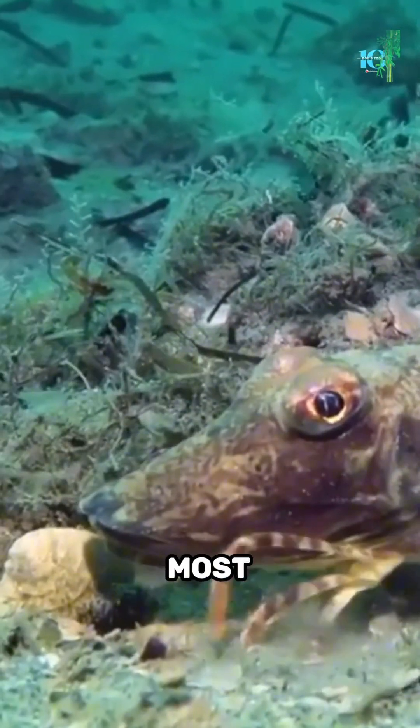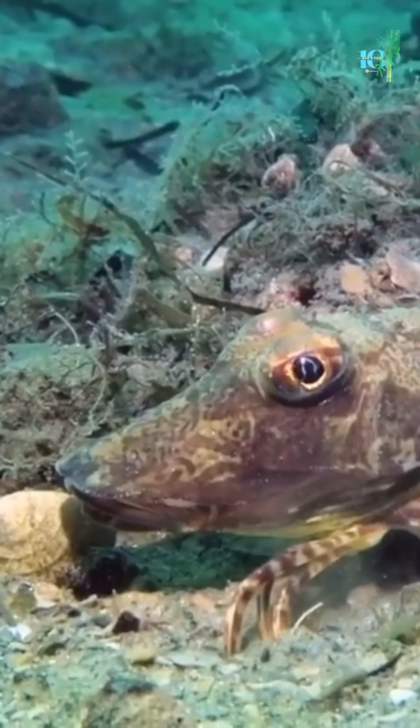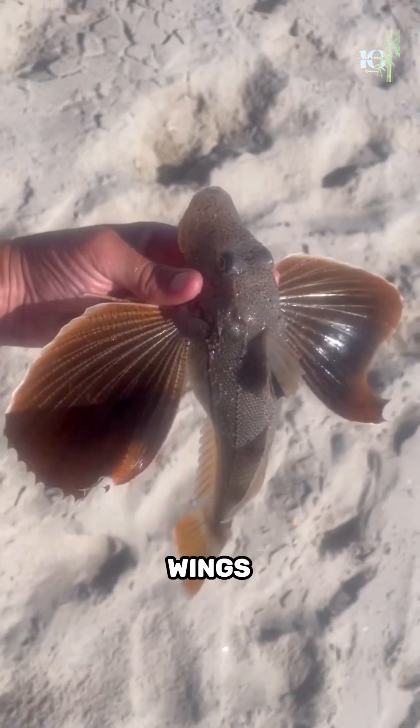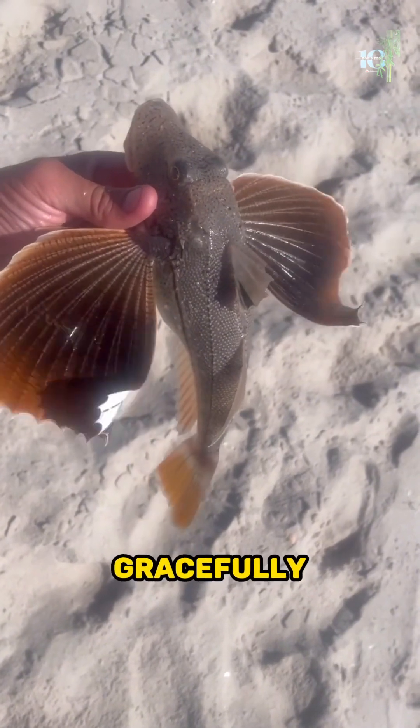One of the sea robin's most distinctive features is its striking pectoral fins, which resemble wings. These wings enable it to glide gracefully through the water, almost like a bird in flight.